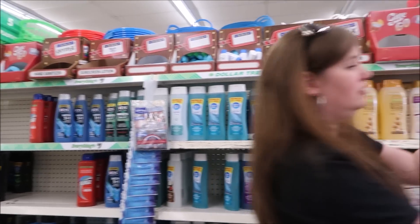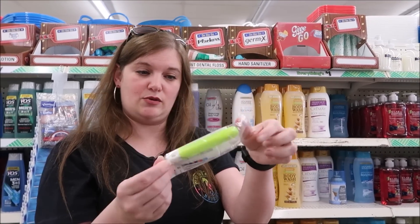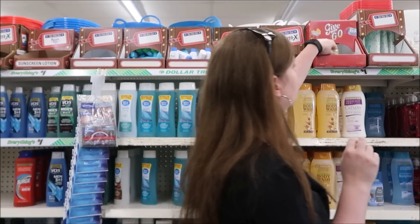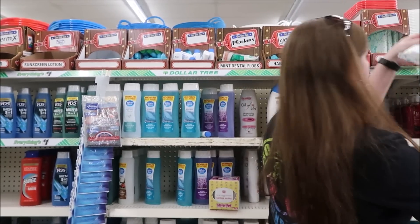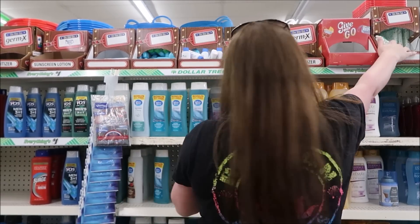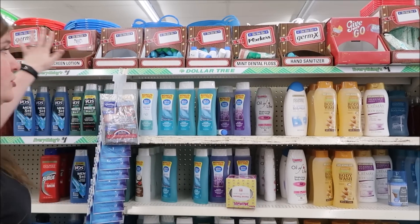We've got a little travel toothpaste and toothbrush fold-up here. We have wet wipes. Right here in this area you're going to find a lot of good to-go items.